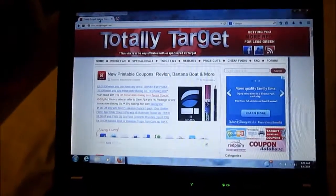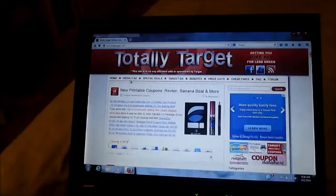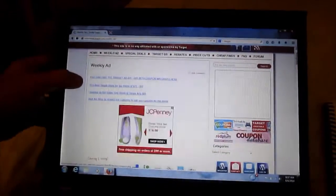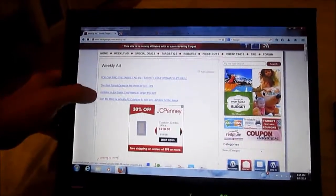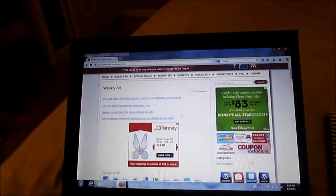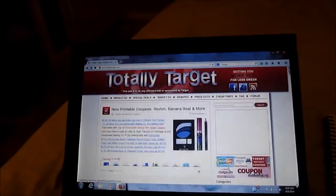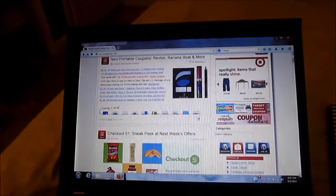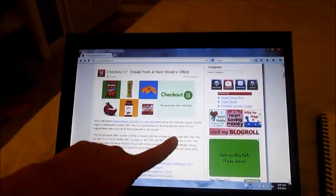Let's get started. You can click the weekly ad on totally target and she will give you not only the best deals of the weekly ad but she'll go through the whole ad. I like to start from whatever day I'm going and I normally do this within a few hours of going - either the night before or the morning of - because deals are released all the time.